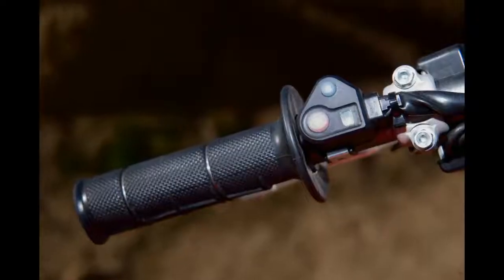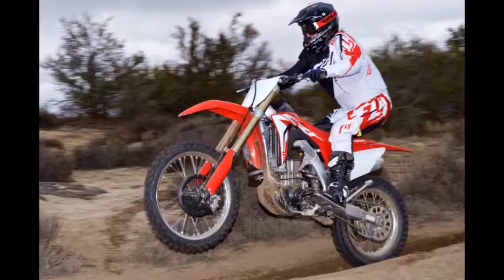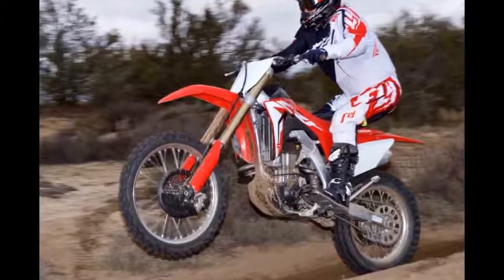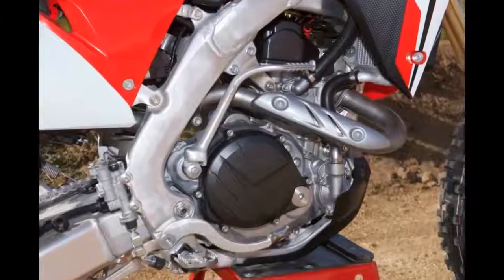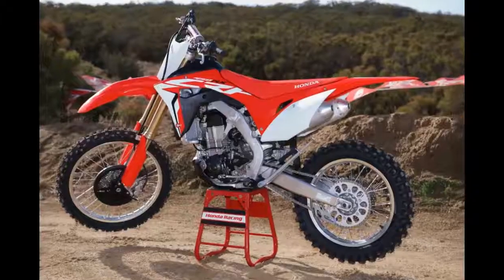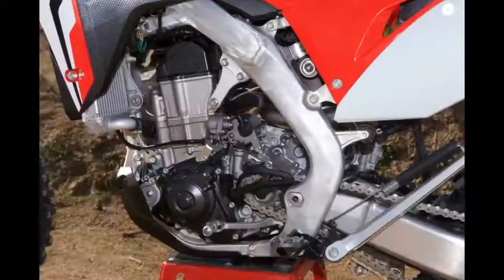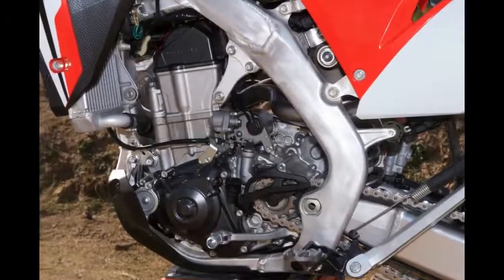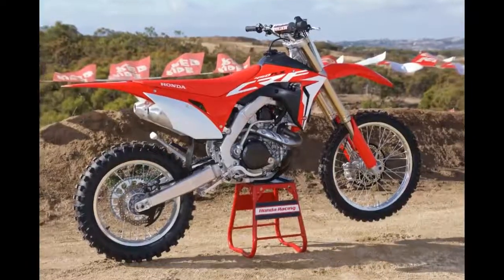The 2017 Honda CRF450RX is a beast. When Honda describes this bike as having an absolute hole shot, they are not kidding. Even in the smoothest of three power modes, the CRF450RX still barks. It comes with a choice of three power maps — it's a monster in the aggressive mode, and still highly assertive with throttle response damped down in the smooth mode.